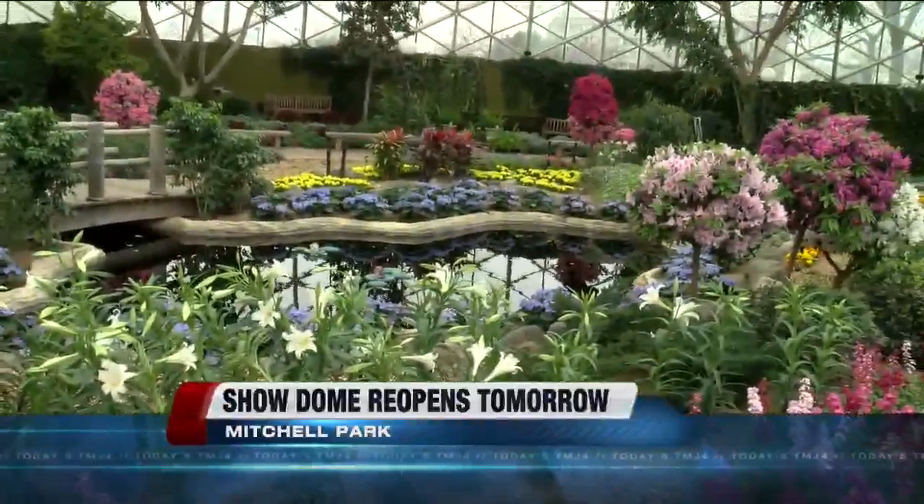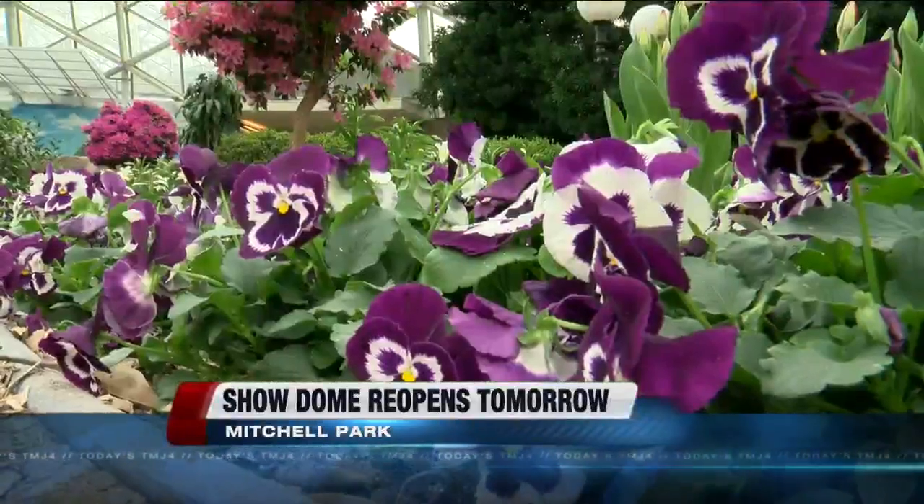Right now at 5, a look inside the Mitchell Park Dome that will reopen tomorrow. The Show Dome will reopen two days ahead of schedule. Now the other two domes are still closed as repairs are made to fix that crumbling concrete. Veronica Macias got a look inside the domes today. She's live now there with more. Veronica.